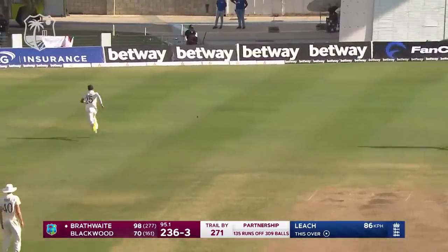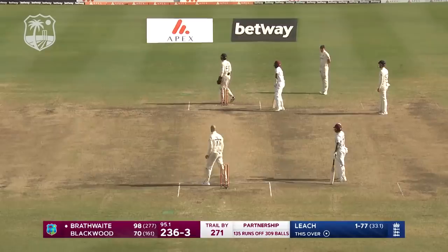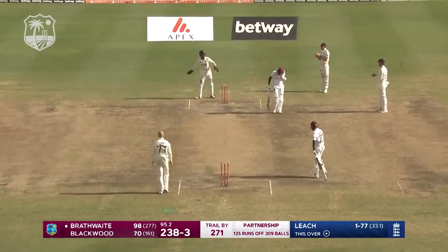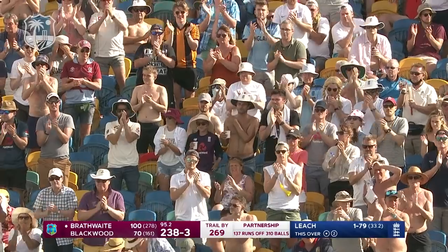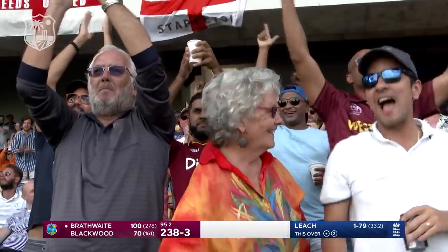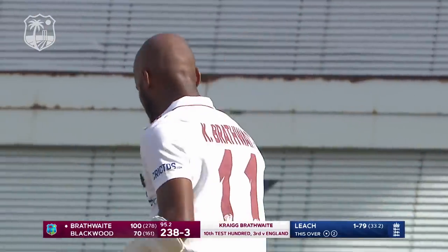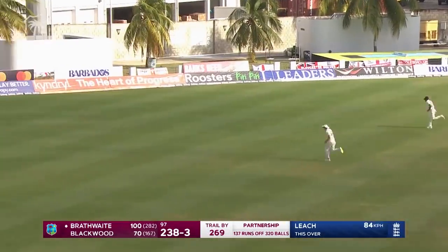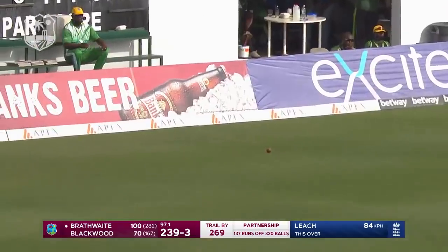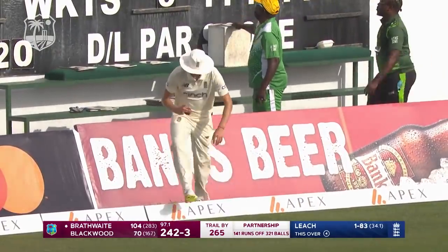Now this will do — this will do very nicely indeed. Very deftly, very sweetly tucked away behind square on the off side. This is the reward for monumental effort and concentration, and a lot of skill as well. This is what's known as leading from the front. Superb from Brathwaite — don't waste form when you find it. Short and wide, and feasted on by the centurion Brathwaite.